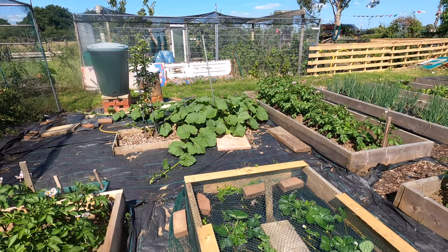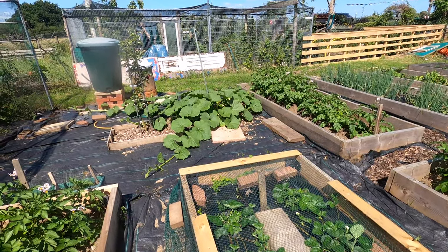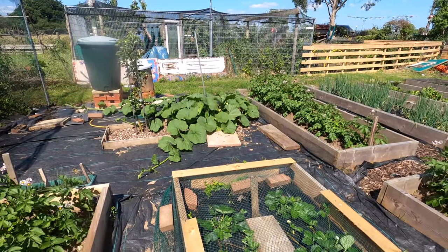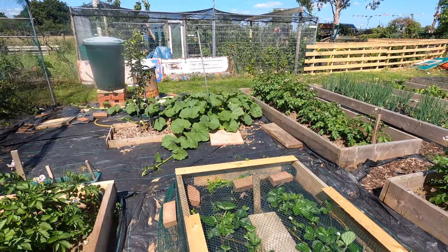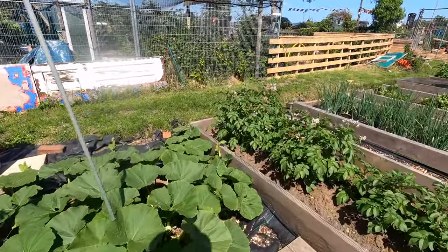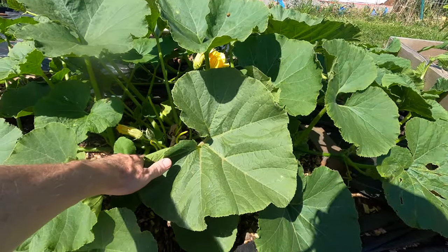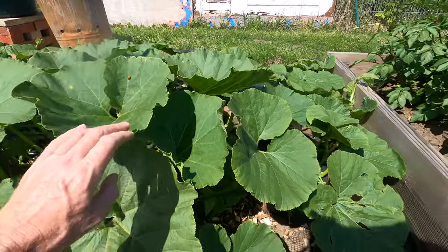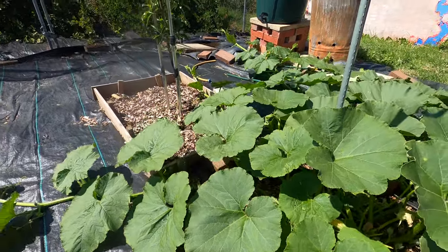Next to the strawberry bed, this squash plant has exploded in growth, which is great because I wanted it to cover the fabric here, which I haven't been able to cover with a mulch yet. It's looking really healthy, which hopefully will mean it wants to produce fruit. It's certainly been in flower — let's have a look under the leaves to see if I can find any fruit. I can certainly see quite a few flowers but not any fruit yet, so hopefully that will happen soon.